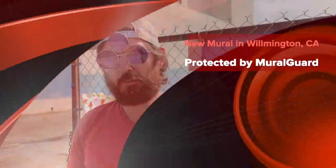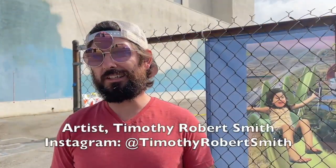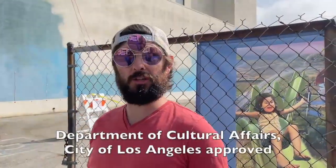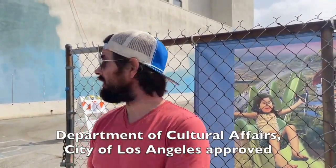Hey, what's up? I'm Timothy Roberts-Smith. I'm here in Wilmington about to paint a giant mural. This is a Department of Cultural Affairs project, and I'm really happy to be out here in Wilmington.